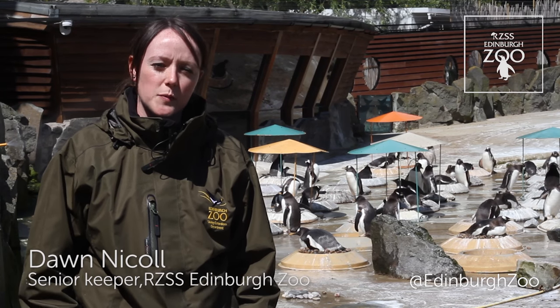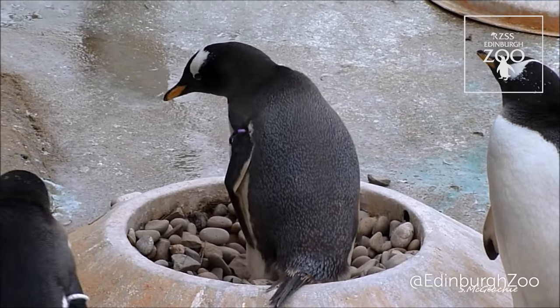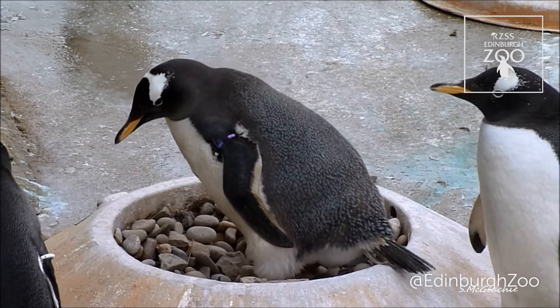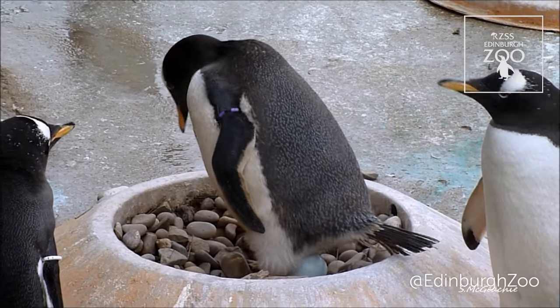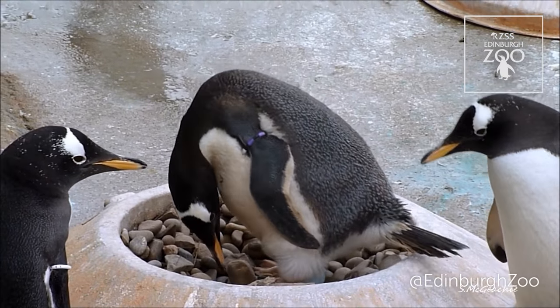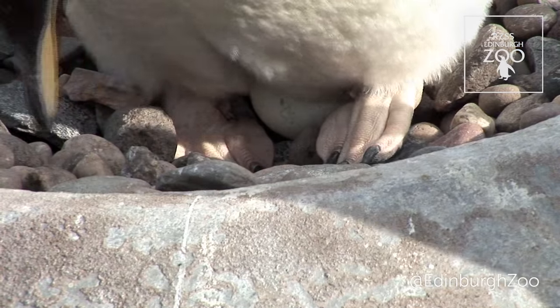We usually start to see our first eggs being laid at the very start of April, and this goes on for a good couple of months. Each female potentially lays two eggs, however some of our really young Gentoo females, or perhaps our really old Gentoo females, will actually only lay one, and this is perfectly normal.